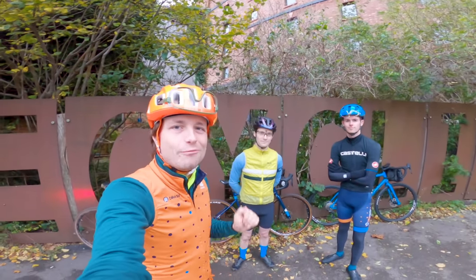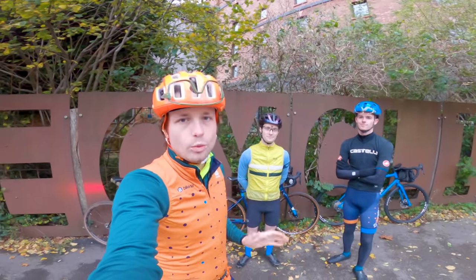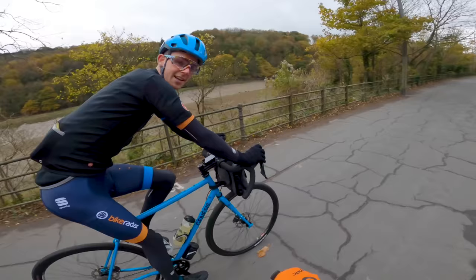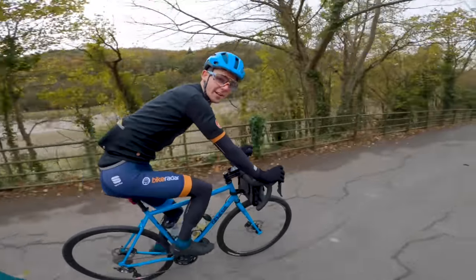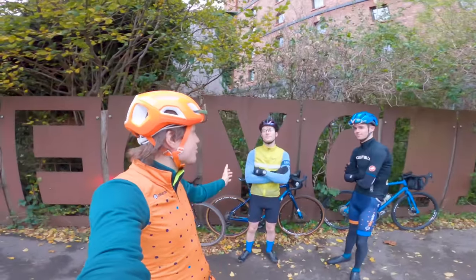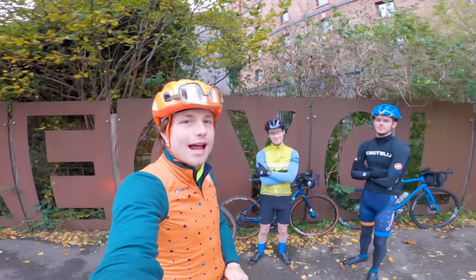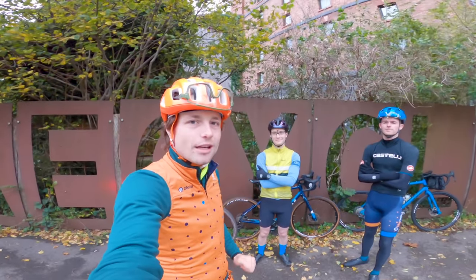Hello and welcome to another episode of Bike Radar Diaries, which is all about what we like to get up to here at Bike Radar. Today I'm joined by Simon Bromley, Bike Radar's tech writer, and special guest my baby brother Cole, an actor by trade who's going to have a crack at riding his first ever century.